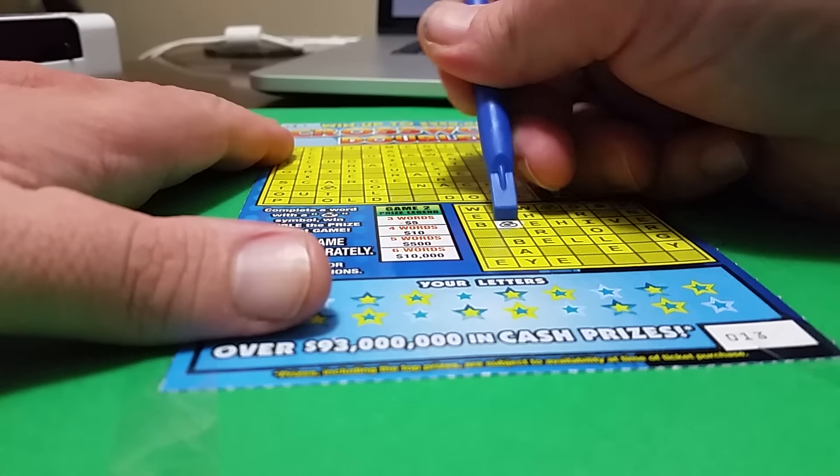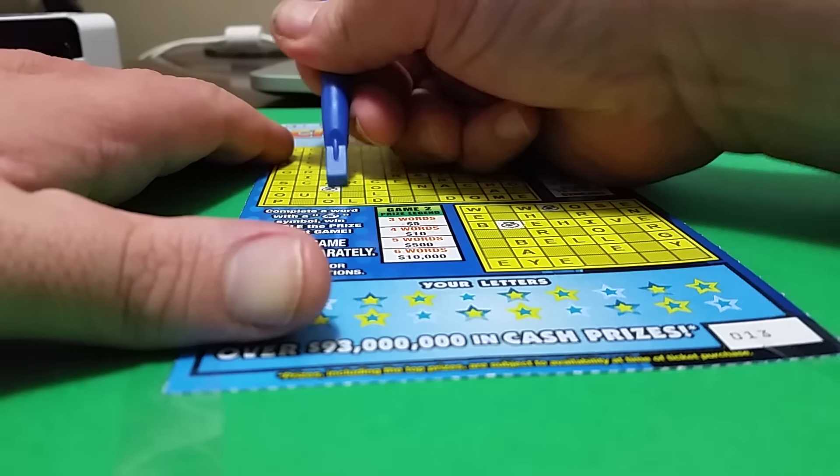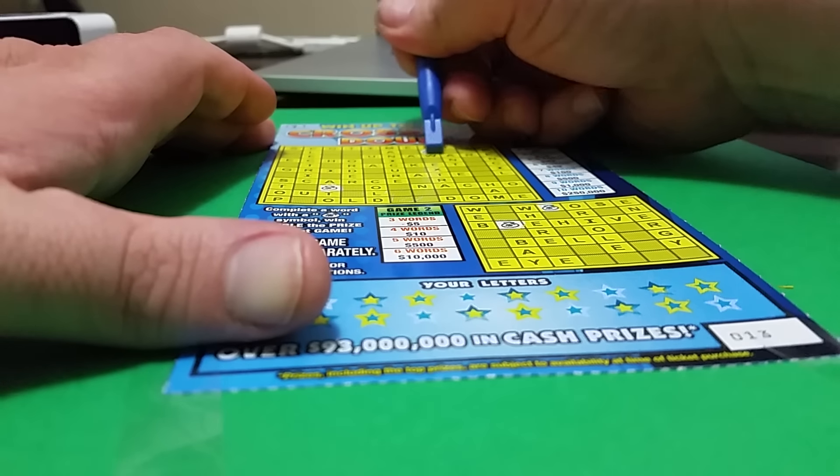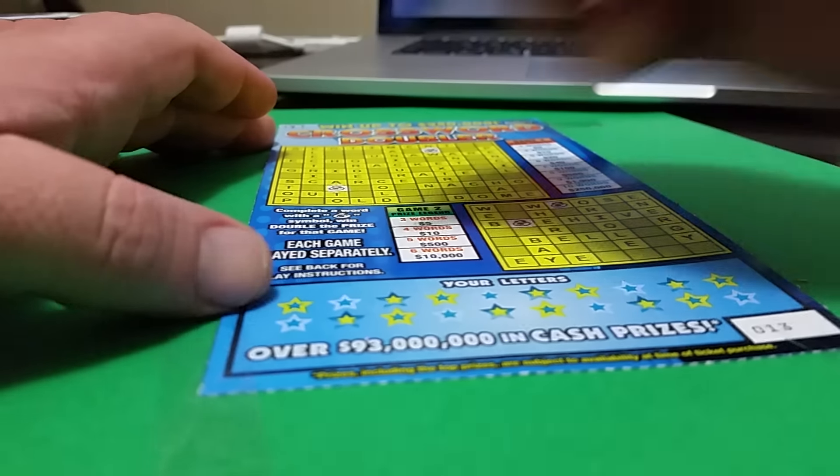Let's start by scratching the money bags, which means that we get double the price if we actually complete three or more words with one of those lines with the money bags. So let's start.